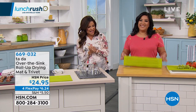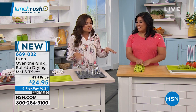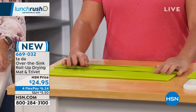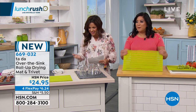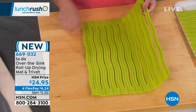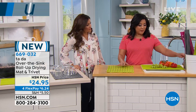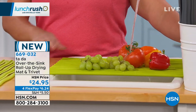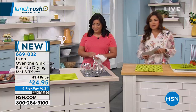Also brand new at HSN: the Tada over-the-sink roll-up drying mat. It's made from silicone and can serve as a trivet, an oven rack, a cooling rack, and a drying mat — it started as one thing and became a do-it-all. Chris Kohatsu is here to explain. It's completely silicone — durable, dishwasher safe, and oven safe. It has stainless steel rod reinforcements, originally designed as a dish rack but also great for rinsing vegetables right over your sink.